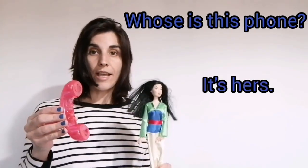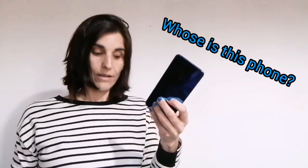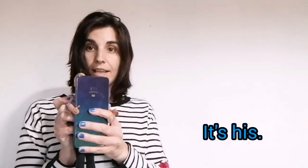We want to know now what objects belong to what people. Let's see. Look at this phone. Whose is this phone? It's hers. And whose is this phone? It's his. So it's hers and it's his. Okay. We use hers to talk about girls or women, and we use his to say that something belongs to a boy or a man.